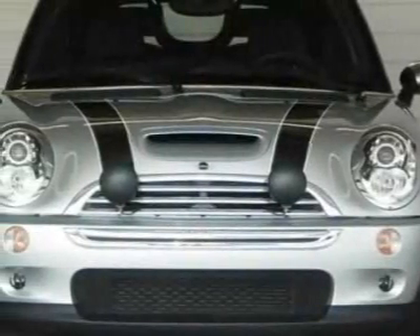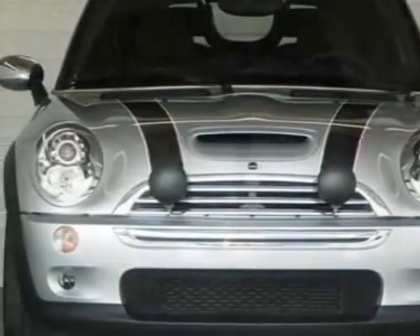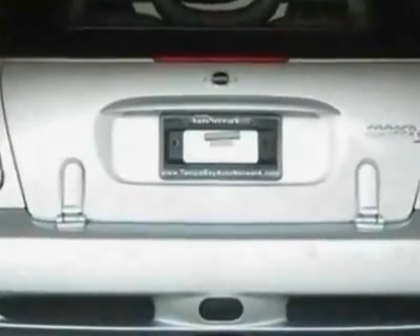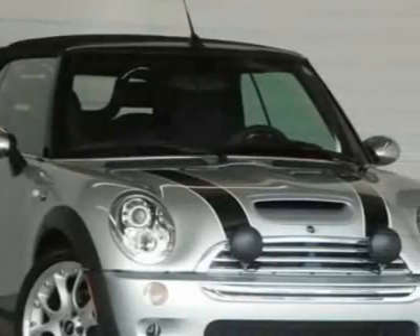Check out this 2006 Mini Cooper Convertible. This Cooper Convertible has just under 23,000 miles. For your protection, a service contract is available.